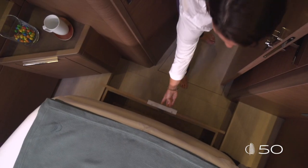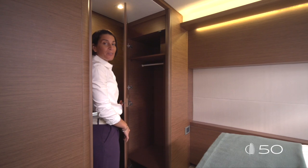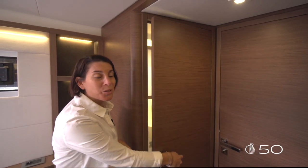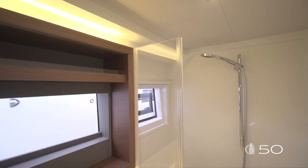Smart storage: a large drawer underneath the bed and a full-height cupboard just behind the door. The aft cabin has of course its own ensuite bathroom. The large window outside the hall and an opening hatch in the shower ensure perfect ventilation.